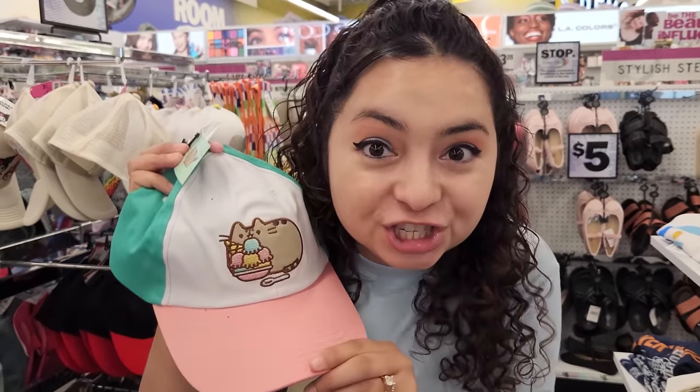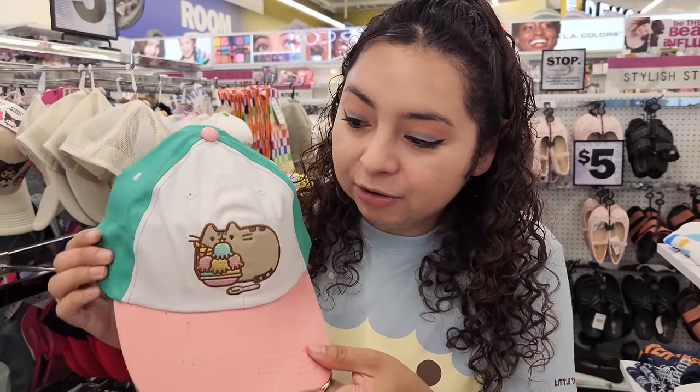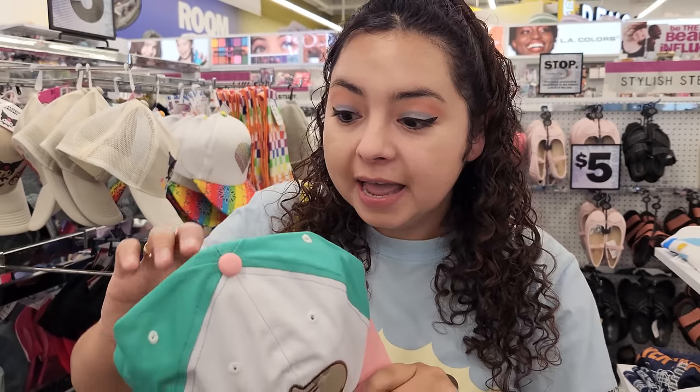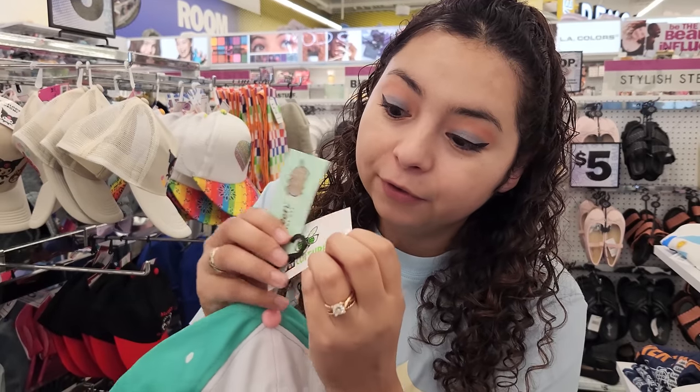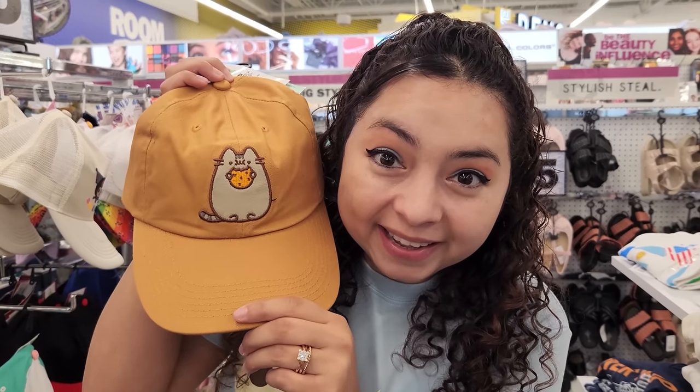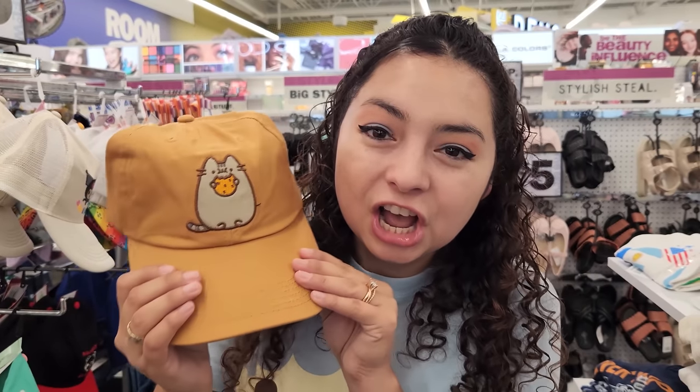Activate freakout mode again — you will not believe what I just found. Look at this, it's a Pusheen hat and it is so cute. I literally cannot believe this is here, and once again it's from Culturefly. But wait, there's another super cute hat here. I love this — the Pusheen with the chocolate chip cookie. I literally cannot believe this is here, it's amazing.